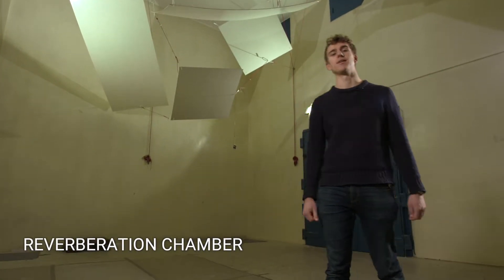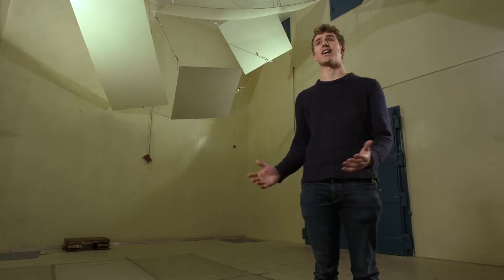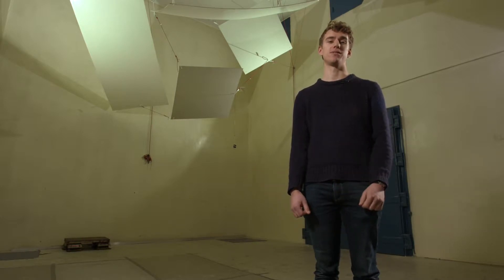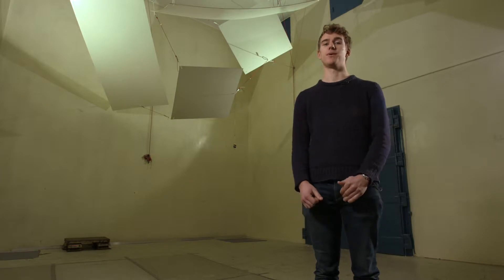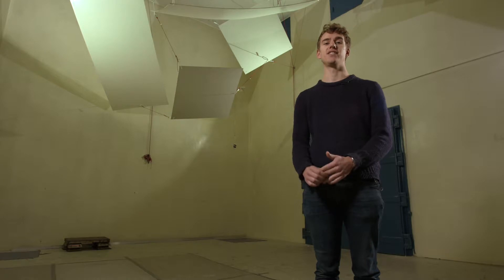Welcome to the large reverberation chamber. Unlike the anechoic chamber, this room is designed to create as much echo as possible. We use this room to measure the acoustic properties of materials. For example, in aircraft engines, we want the materials to absorb as much noise as possible.